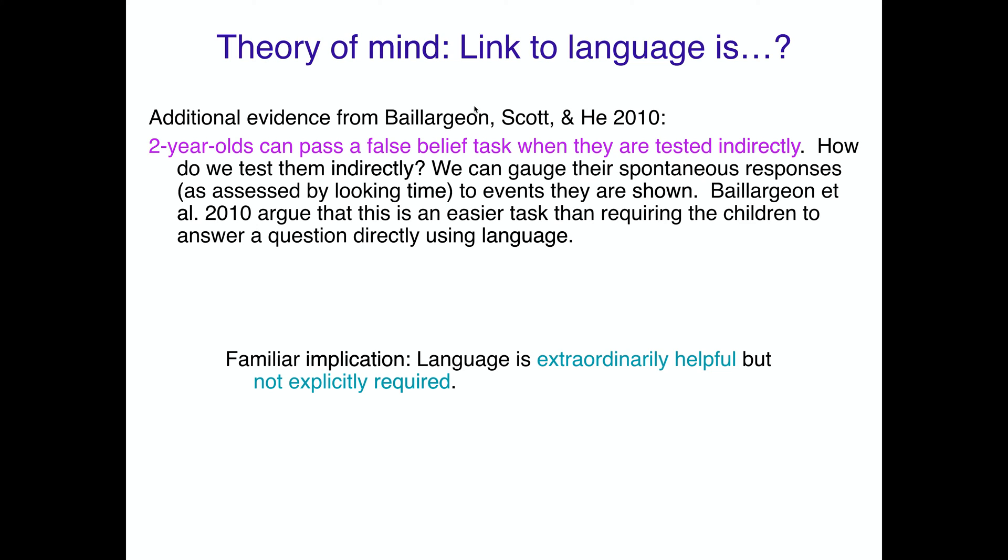We have additional evidence from a 2010 study suggesting that children younger than three — in fact, two-year-olds — can pass a false belief test when tested indirectly. This leads to our familiar implication that language is often extraordinarily helpful but not explicitly required for representing others' mental states, such as understanding that they can hold a false belief. But what does it mean to test someone indirectly?